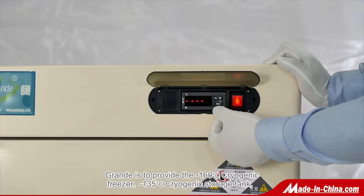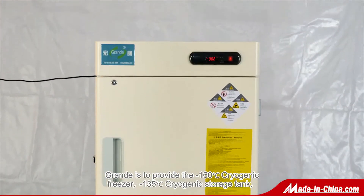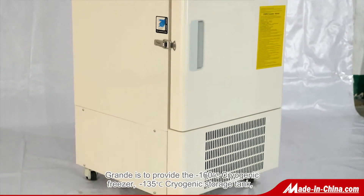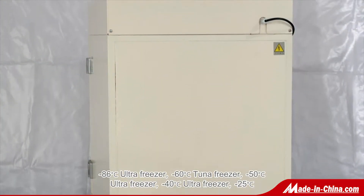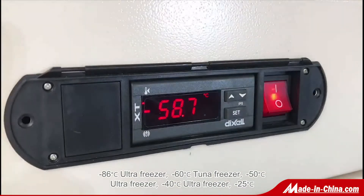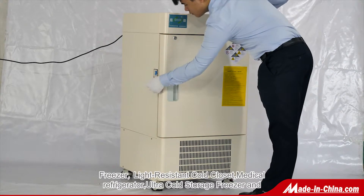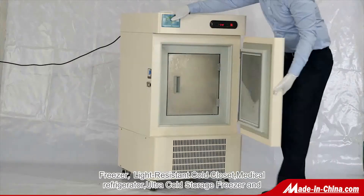Ground provides the minus 160 degrees cryogenic freezer, minus 135 degrees cryogenic storage tank, minus 86 degrees ultra freezer, minus 60 degrees tuner freezer, minus 50 degrees ultra freezer, minus 40 degrees ultra freezer, minus 25 degrees freezer, light resistant coat closet, medical refrigerator, and ultra coat storage freezer.